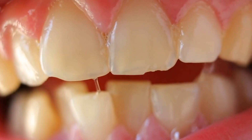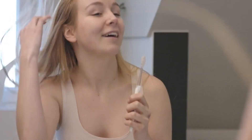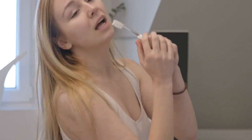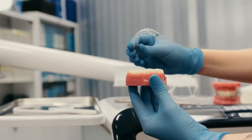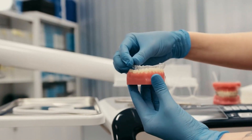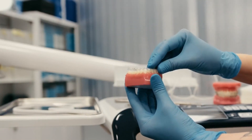Number 5: Teeth Grinding (Bruxism). Many people unknowingly grind their teeth, especially during sleep, leading to dental problems like worn-down teeth and jaw pain. If you suspect bruxism, consult your dentist, who may recommend a mouthguard to protect your teeth during sleep and stress-reducing techniques.